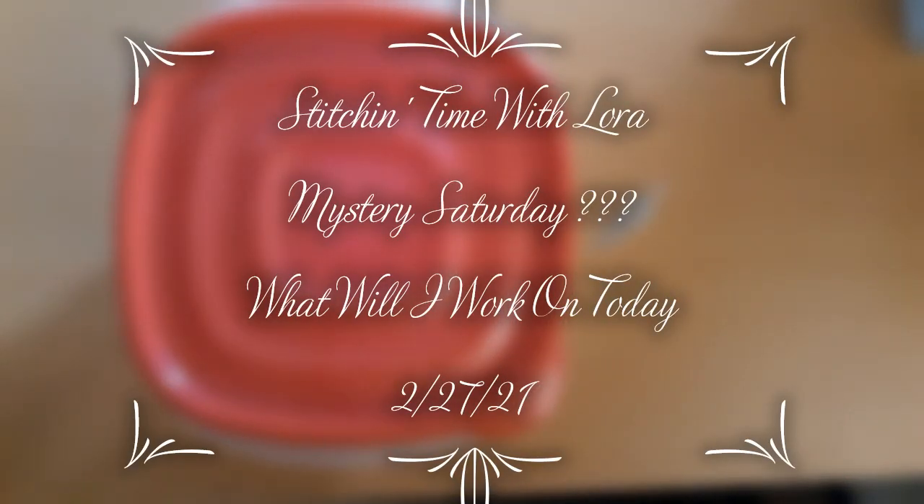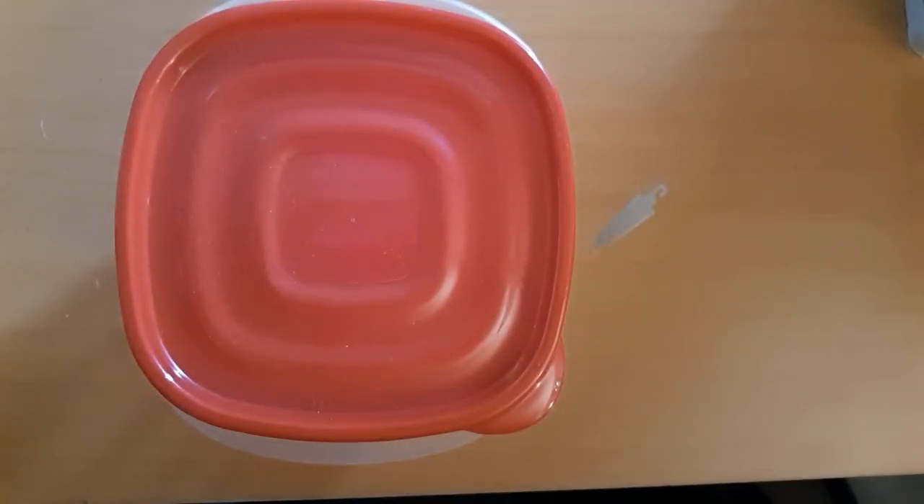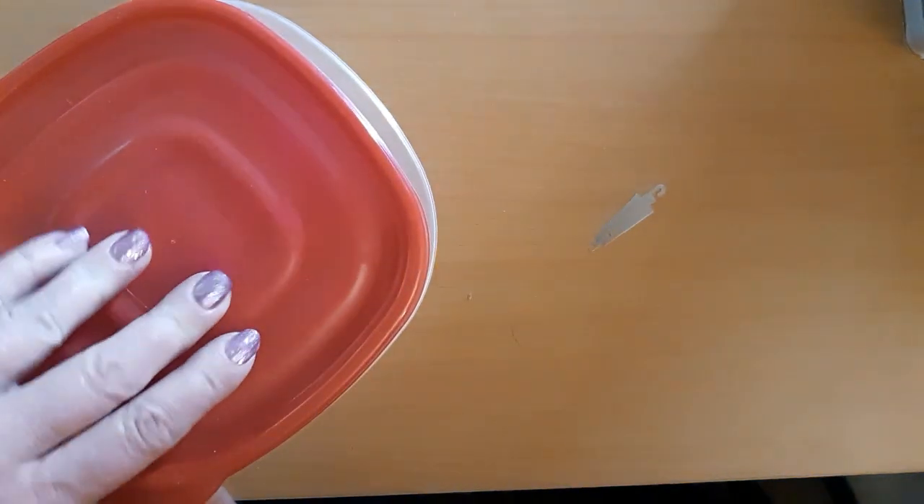Hello everyone and welcome back to my channel. This is Laura with Stitchin' with Laura. How's everybody doing? I hope everybody is having a great Saturday. Today is Mystery Saturday and I have my container, so let's see what we're going to work on today.